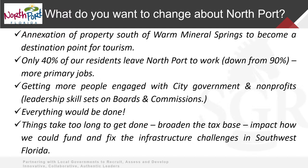Other things you want to change: some annexation involving property south of Warm Mineral Springs; creating more of a live-work-play environment where people don't have to commute out of North Port for employment; engaging your nonprofits and social service groups so you could refer people back and forth. You've got a pretty ambitious plan — you'd like to have everything done. That's a common expectation among elected officials.